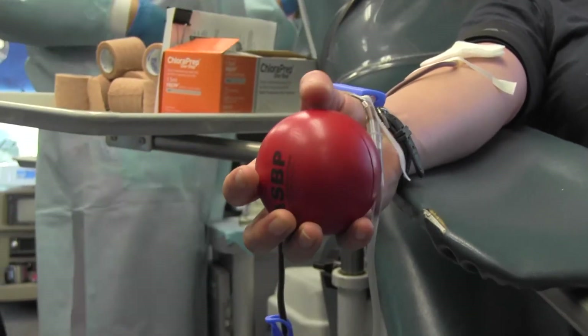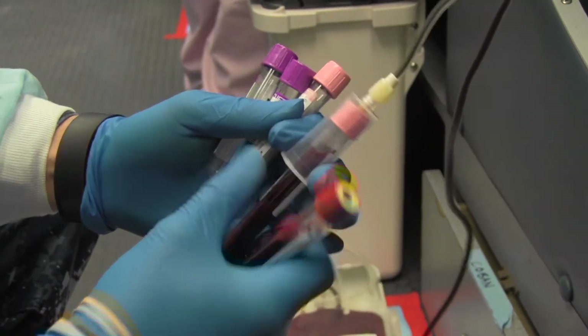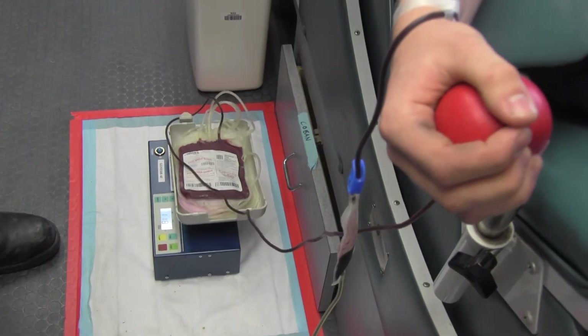I'm O-negative, so I know that that blood can be used for anyone. I've always donated. You're really helping out a life. You never know when someone's going to need it, and yeah, you're saving lives really. If I needed blood, I would hope that someone would be willing to donate for me if it was to save my life.